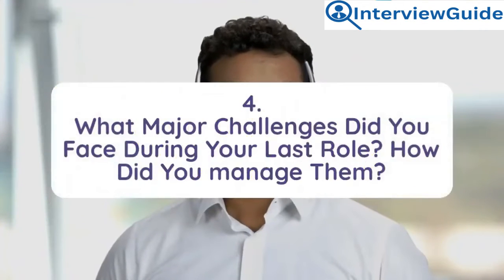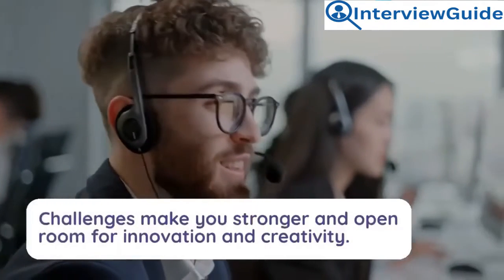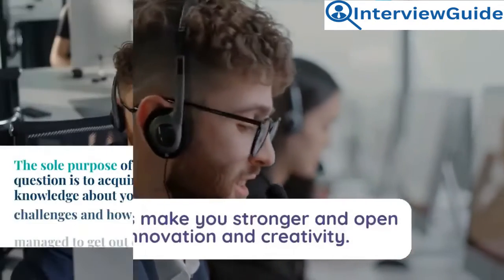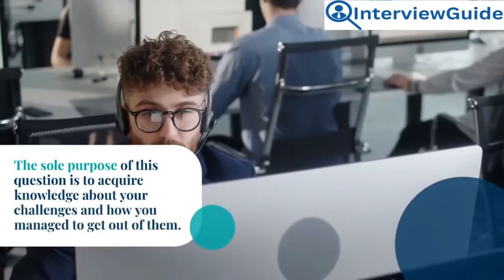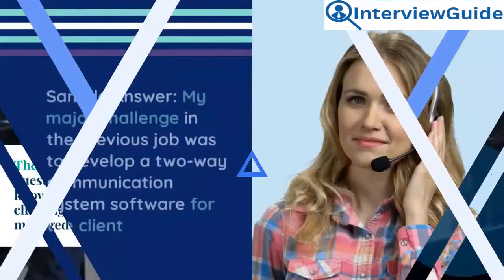Question 4: What major challenges did you face during your last role, and how did you manage them? Challenges make you stronger and open room for innovation and creativity. The sole purpose of this question is to acquire knowledge about your challenges and how you managed to overcome them.